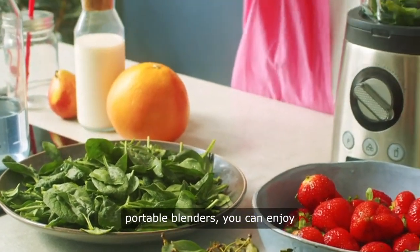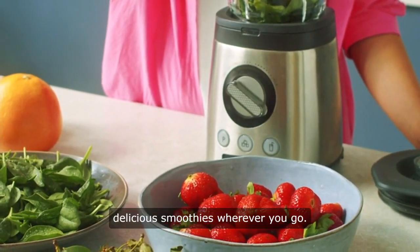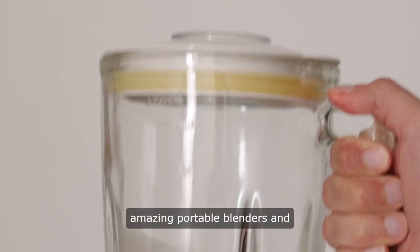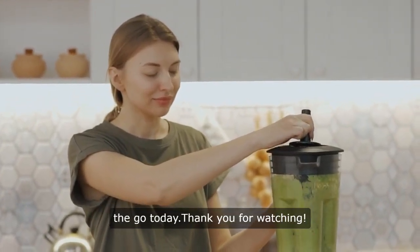With these top rechargeable portable blenders, you can enjoy delicious smoothies wherever you go. Don't compromise on your health and convenience. Don't wait any longer — get your hands on one of these amazing portable blenders and start enjoying fresh smoothies on the go today.